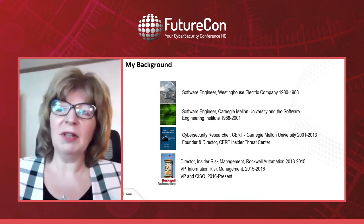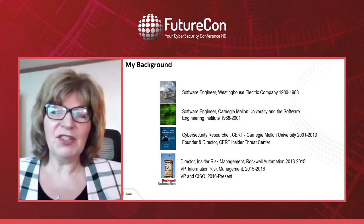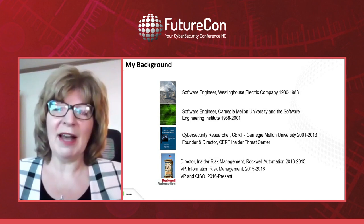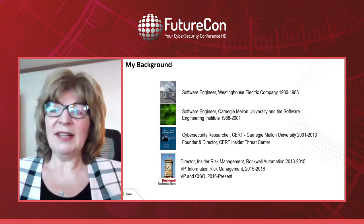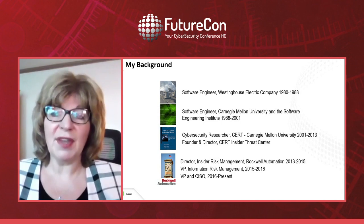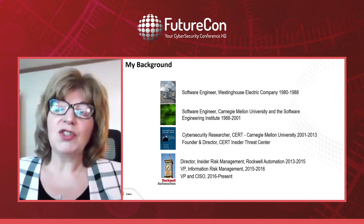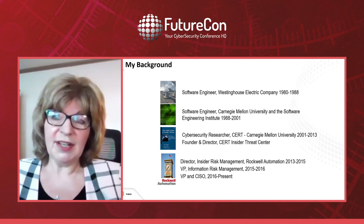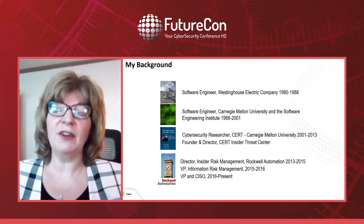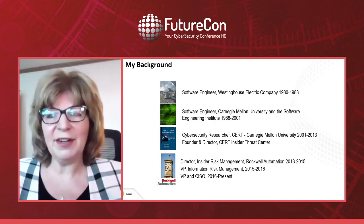I started out as a software engineer programming nuclear power plants for Westinghouse — that part was not in my bio. I went to Carnegie Mellon and continued as a software engineer until 2001, when I became interested in security. At that point I got a job at CERT, the CERT program at Carnegie Mellon University, which was the very first cybersecurity organization in the world. What a place to start my security career.